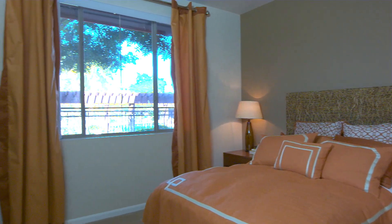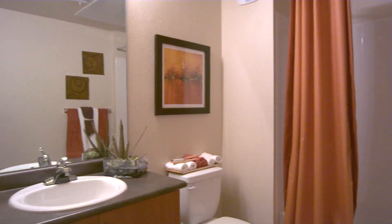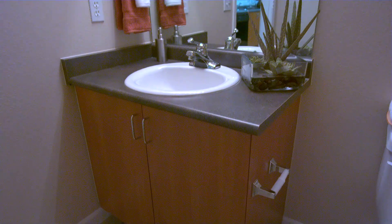The second bedroom is equally as spacious with the same large windows and ample closet space, and is conveniently located for guest access.